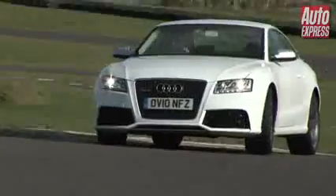It's probably not as engaging as its arch-rival, the BMW M3. They actually set a lap time within a tenth of a second of the M3, so the pair are very closely matched around the tight twisty Anglesey circuit.